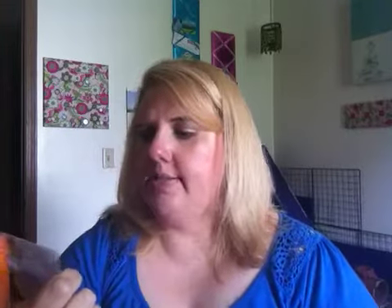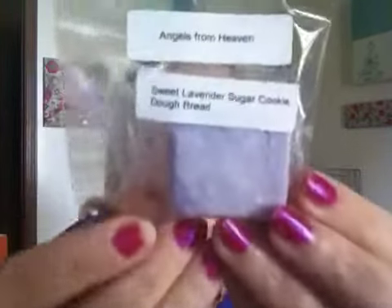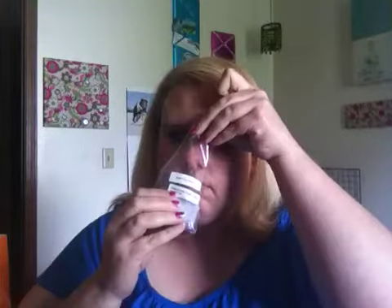From Angels from Heaven, I opened this up and got something in Sweet Lavender Sugar Cookie Dough Bread. I'm guessing it's wax and not soap, but I'm not totally sure — it could be either. So that goes back in the bag.